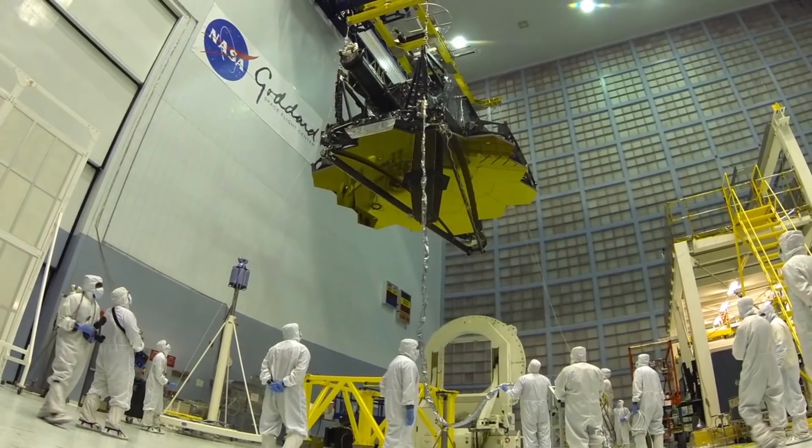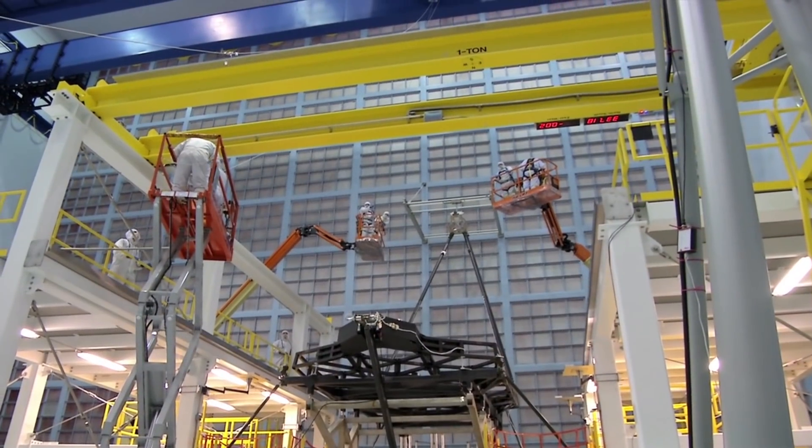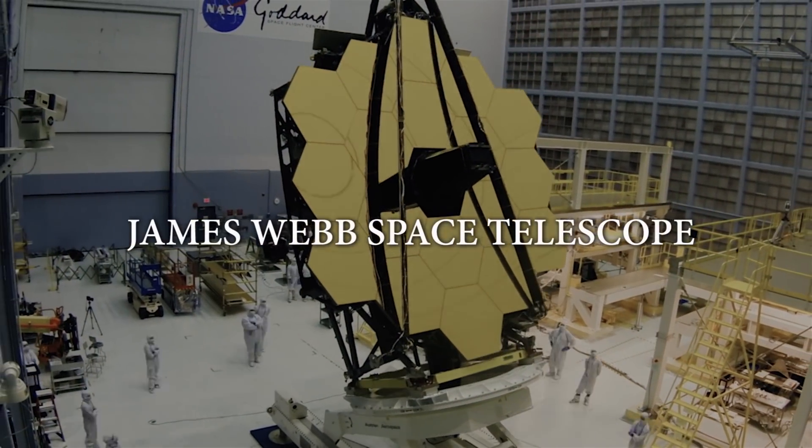Nothing says clean like this Goddard facility — the world's largest class 10,000 clean room. The Hubble Servicing Mission hardware and most recently the James Webb Space Telescope were assembled here.